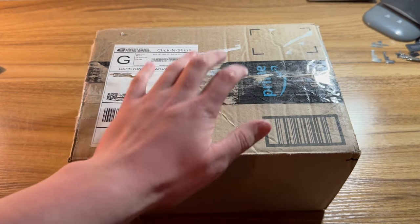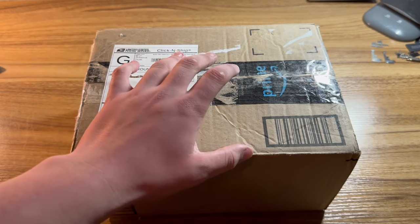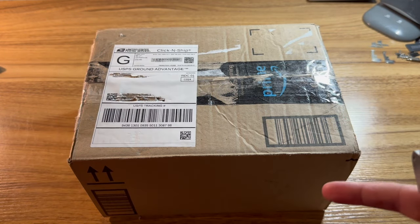We got another package. I'm not dropping it this time because it's kind of heavy. I've given up on making content that doesn't involve unboxing things, so deal with it.